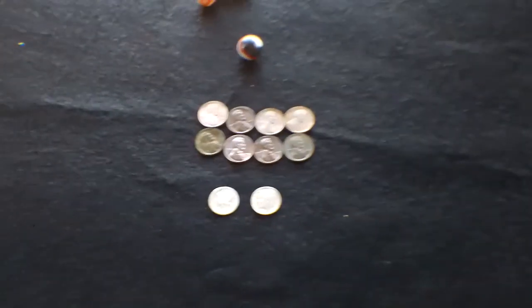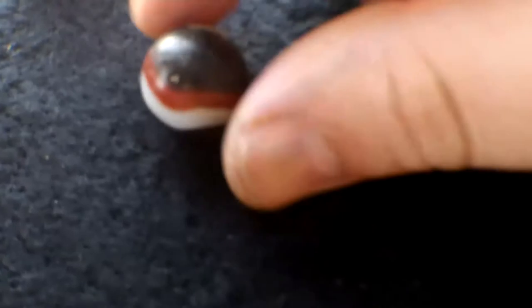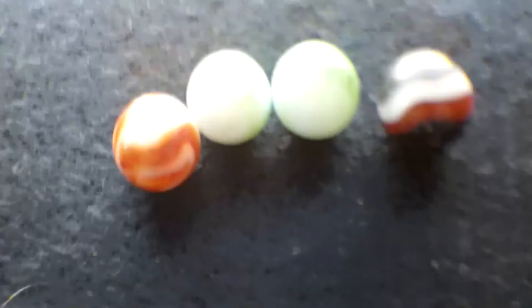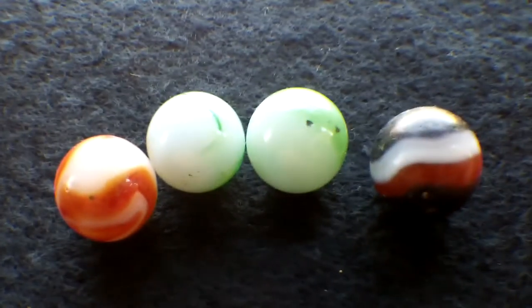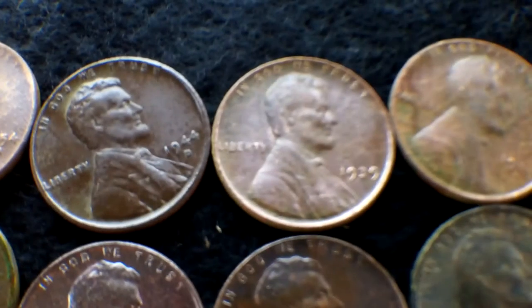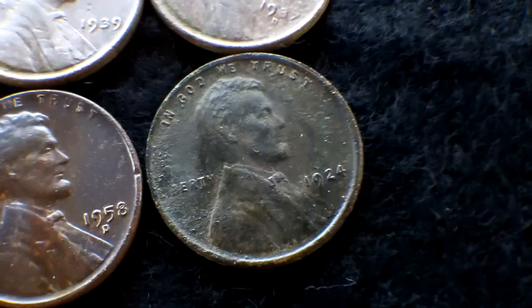All right guys, back from the hunt — did pretty good. I want to show you some finds. Here are the marbles I found, those three. Pretty cool. And then I found this one today — it's kind of cool, it's like black, red, and white. It's pretty weird how I find marbles all the time. Here are the wheat pennies.